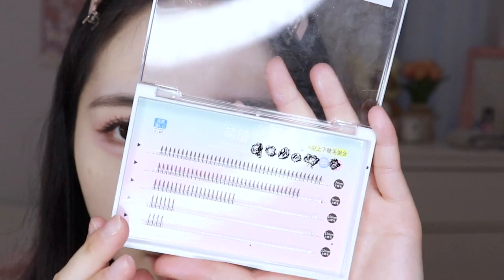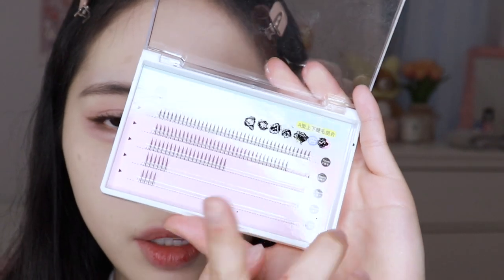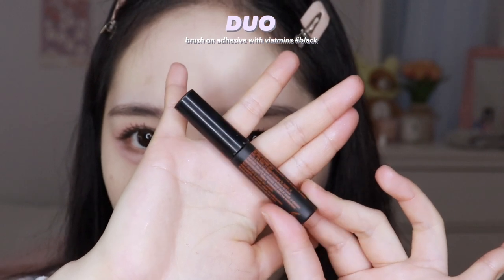This next step is optional — I don't think most people would have time for it — but I do want to add individual lashes. Usually I would use the 12, 11, or 10 millimeter ones, but since it's going to be a very natural look I'm going to use the 9 millimeter, which is the second row. I got these from YesStyle. For glue I use the one from Duo — I like how the color is black so it blends with the lashes, and it's very sticky so it sticks on really well. I just dip the ends in the glue and place it underneath the lash.